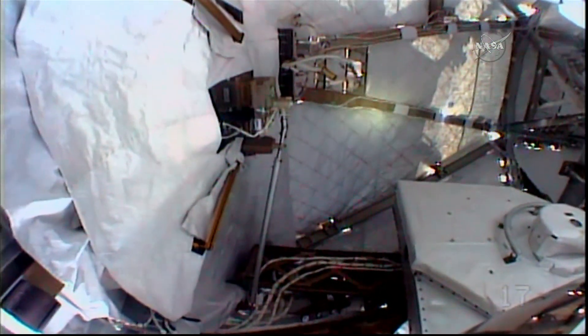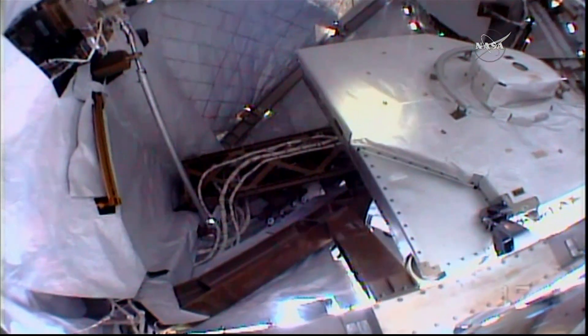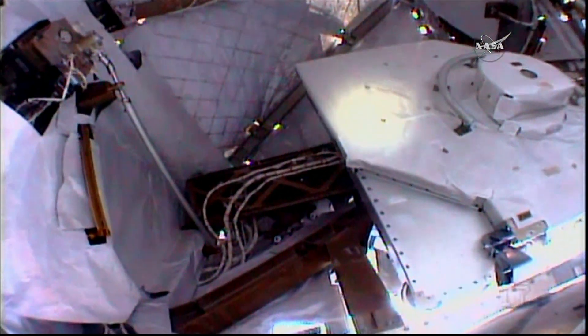You see the ghost-like number 17 in the lower right-hand corner. Randy Bresnik's helmet camera will carry the number 18 as you watch these views throughout the course of today's spacewalk.